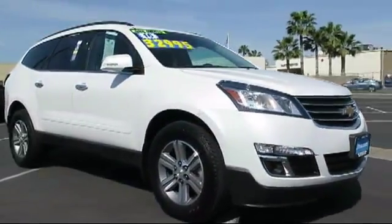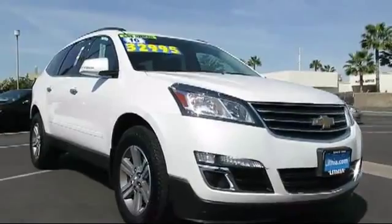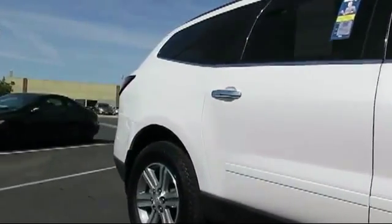Roof Rack, MP3 Player, Heated Seats, OnStar, Privacy Glass, Keyless Entry, Power Rear Lift Gate, Alloy Wheels, and All Wheel Drive.